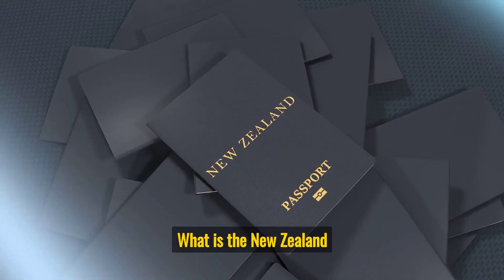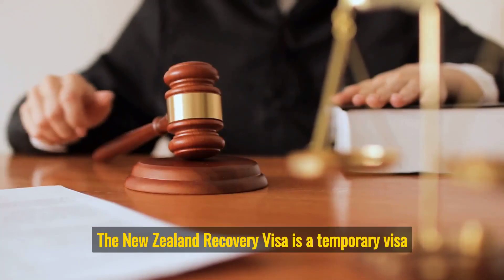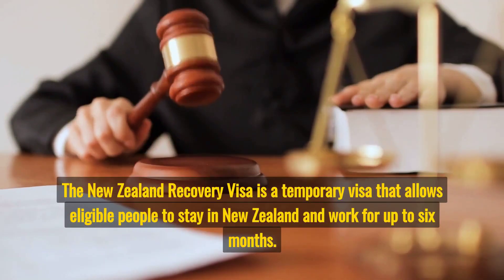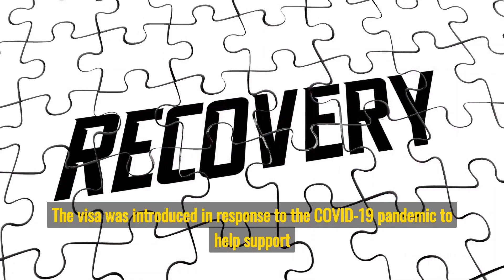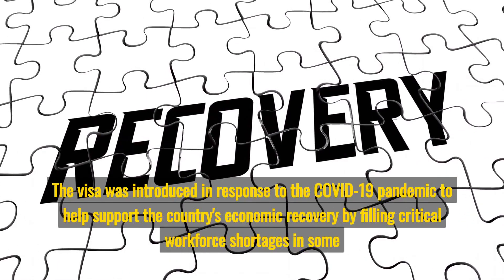What is the New Zealand Recovery Visa? The New Zealand Recovery Visa is a temporary visa that allows eligible people to stay in New Zealand and work for up to six months. The visa was introduced in response to the COVID-19 pandemic to help support the country's economic recovery by filling critical workforce shortages in some sectors.